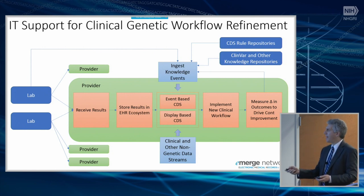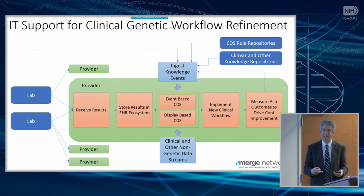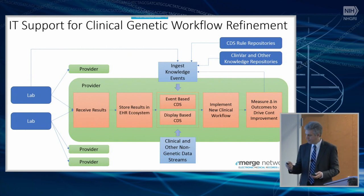Getting better structured data through this process gives you the ability to start managing knowledge. That can be done within a system to iteratively set up the beginnings of learning models. You can also start using repositories like CDS-KB and ClinVar as a way to share knowledge across institutions and get learning going across a network.